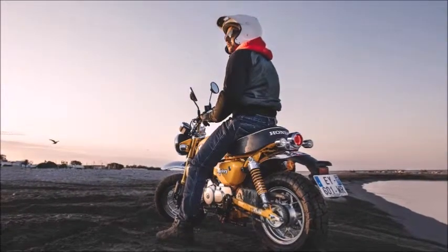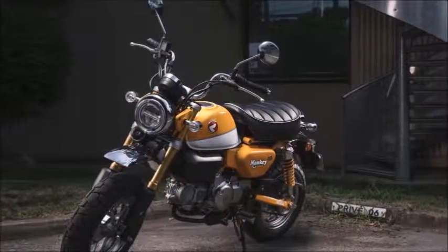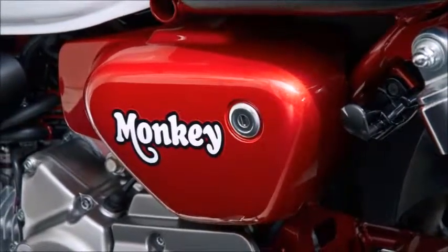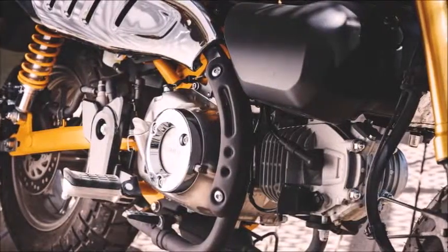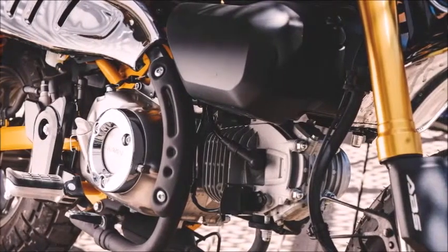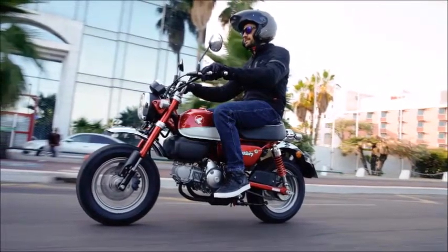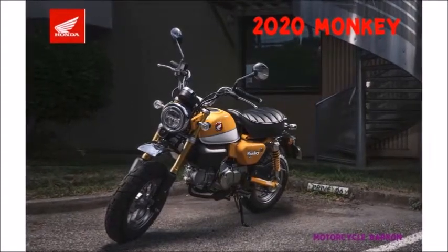Engine. Engine type: 124.9 cubic centimeters, air-cooled single-cylinder four-stroke, four-valve scope, 52.4 millimeters x 57.9 millimeters. Compression ratio: 9.3 to one. Induction: PGM-FI with automatic enrichment. Ignition: fully transistorized. Valve train: SOHC, two valves per cylinder.